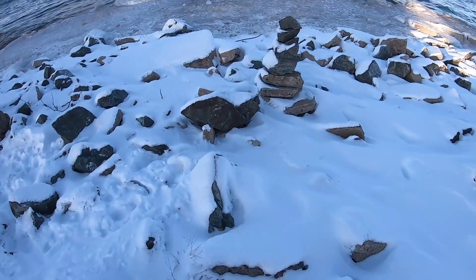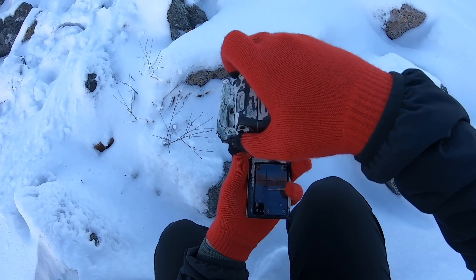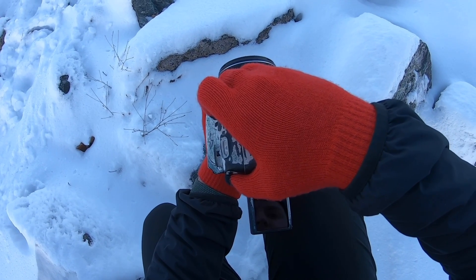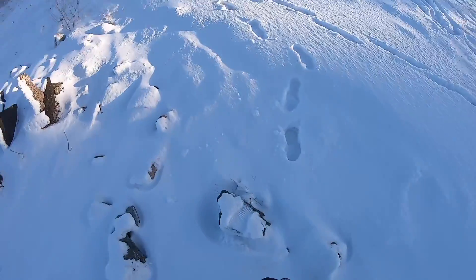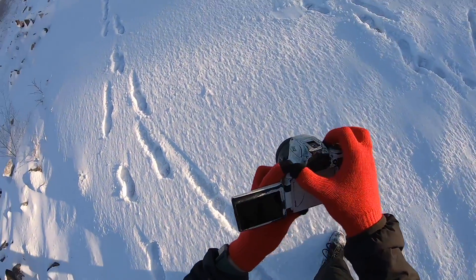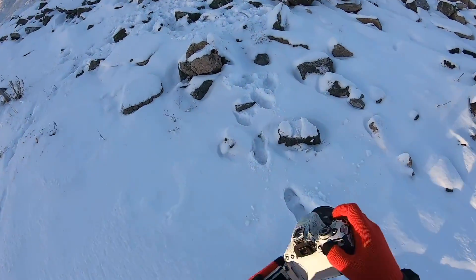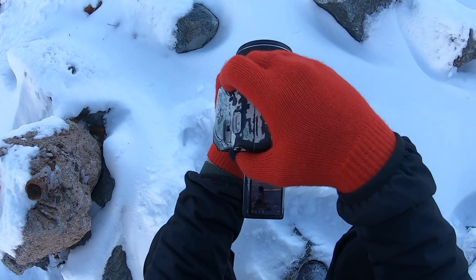I'm gonna snap a photo of these guys real quick. The battery is almost dead already because of the cold. Last time I forgot to set my camera up in raw — there we go, now it's in raw. I don't know when I ever switched it out of there.